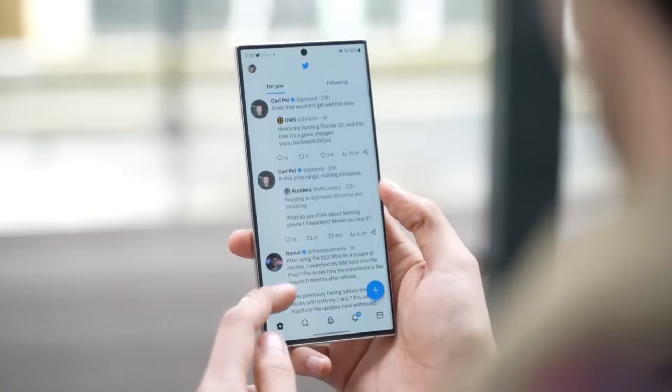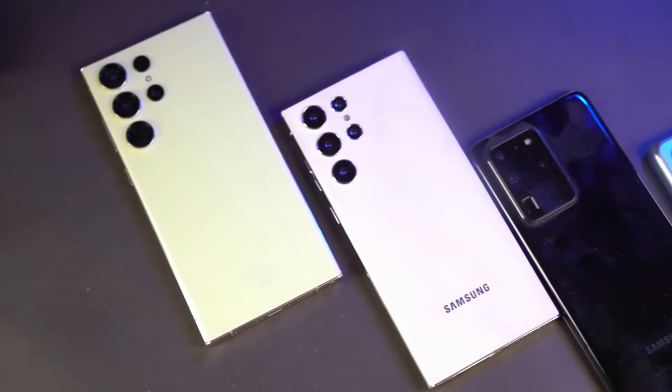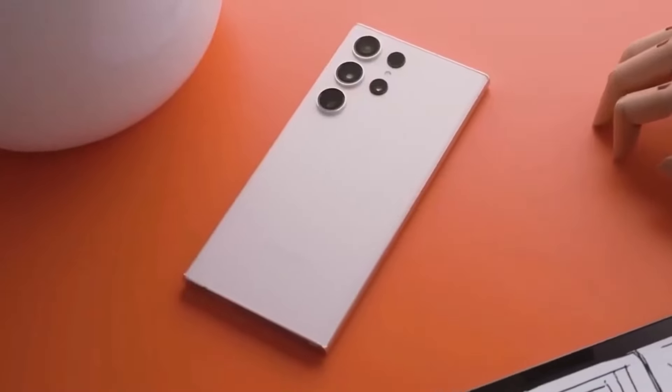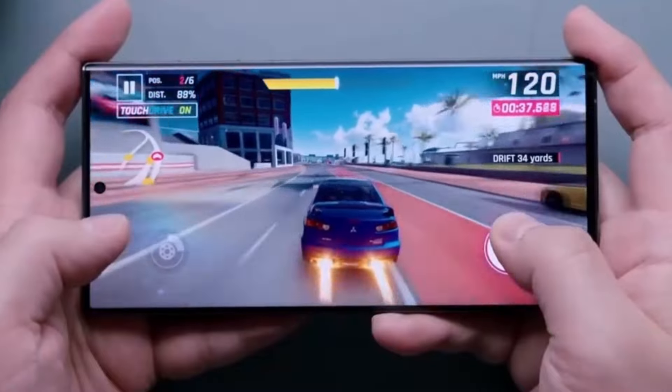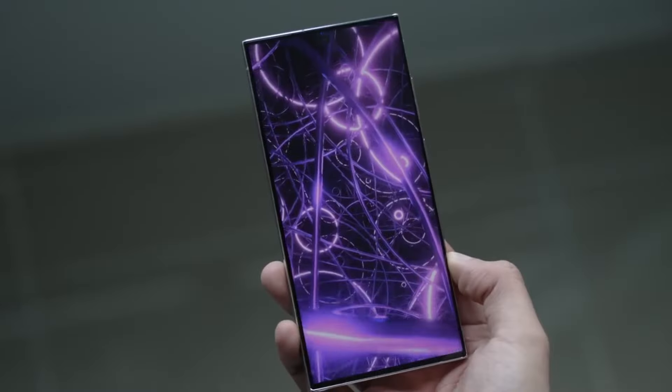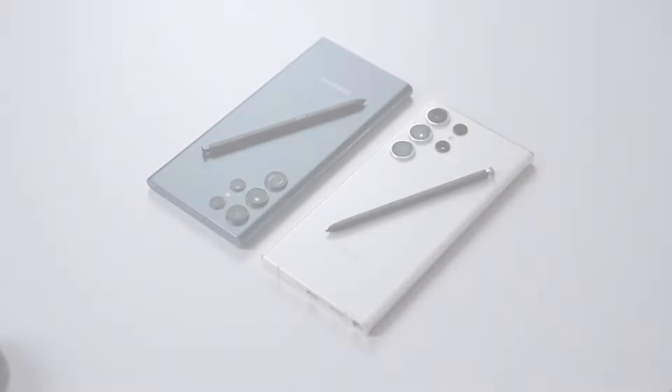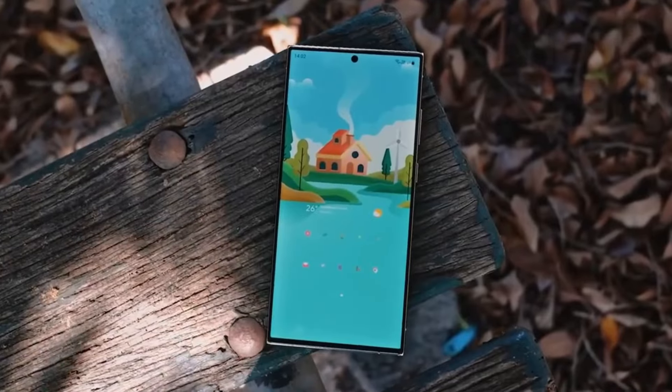With these groundbreaking advancements, the Galaxy S25 Ultra is set to redefine smartphone performance and AI capabilities. Samsung's commitment to innovation ensures that users will experience unparalleled speed, efficiency, and functionality. Are you excited about the potential of the Galaxy S25 Ultra? Share your thoughts in the comments below.